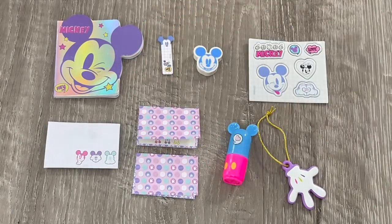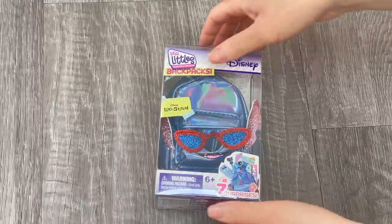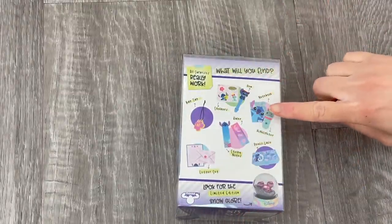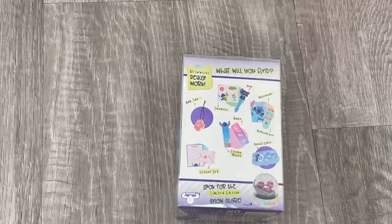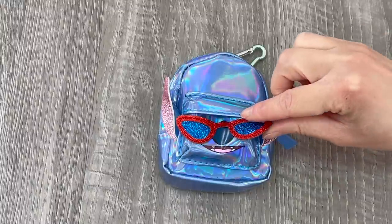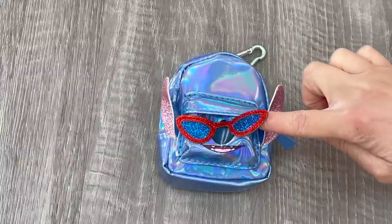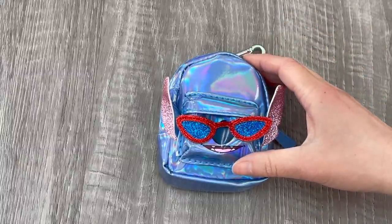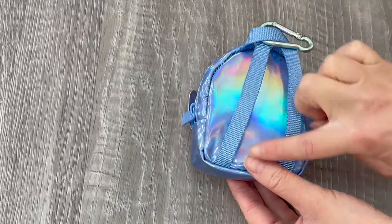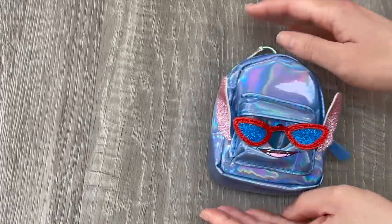And here we have the next backpack — it is inspired by the movie Lilo and Stitch. If we take a look at the back it has some classic stationery items you can collect including a notebook, a highlighter, and some letter themed items too. Here we have the backpack out of the packaging — it definitely reminds me of the summertime. The sunglasses are glittery and they're red and blue, and then we have Stitch's ears over by the side. I love how they added the detail of the face over by the front of the backpack — it's so stylish. The backpack itself is mainly blue with a lovely green clip that definitely matches the theming of the set.